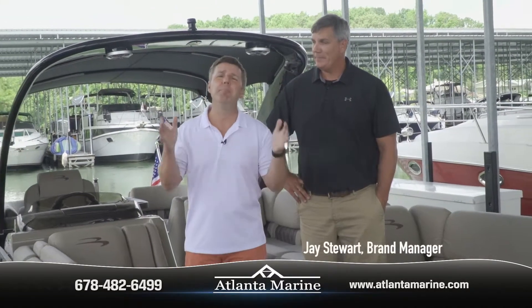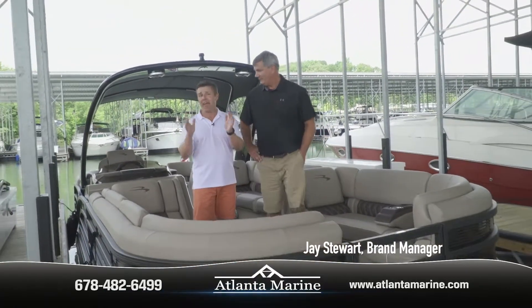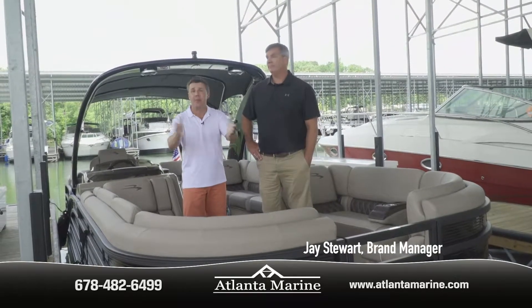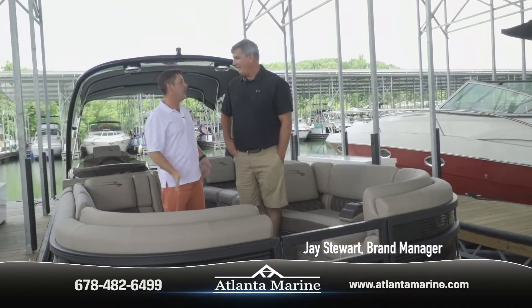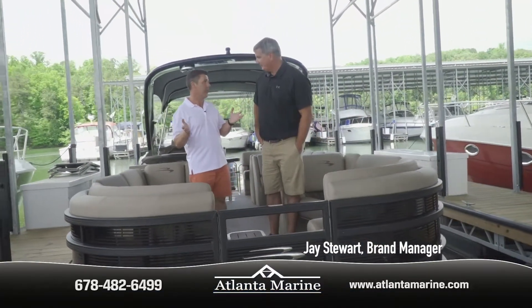I'm with Jay, the manager at our Bennington store here at Atlanta Marine on Lake Lanier. If you haven't driven a pontoon lately, you need to drive one now. Maybe not even considering a pontoon — we're going to change your mind, because it's not the pontoon that you used to know. Jay has upgraded the pontoon experience here at Bennington.